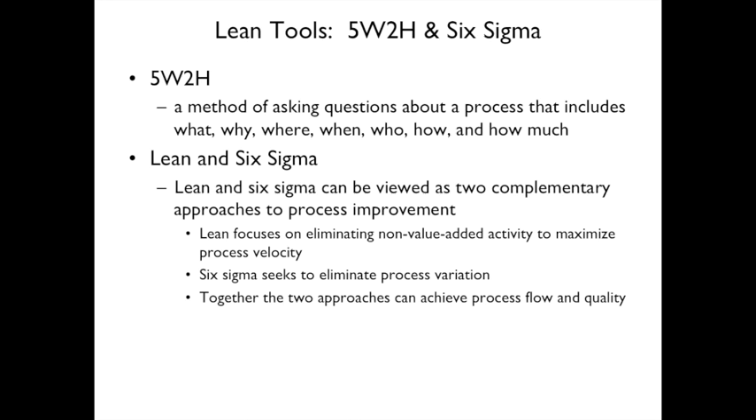5W2H is a method for analyzing a process. The five W's are: what is this process doing, why are we doing it, where does it happen, when does it happen, and who does it. The two H's are: how is it done, and how much do we need. You'll often see the term 5W2H used as a shorthand tool.